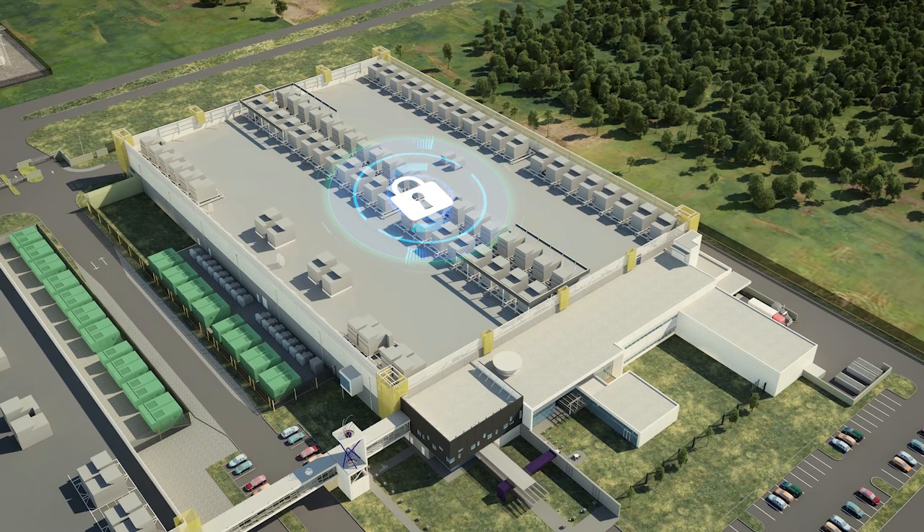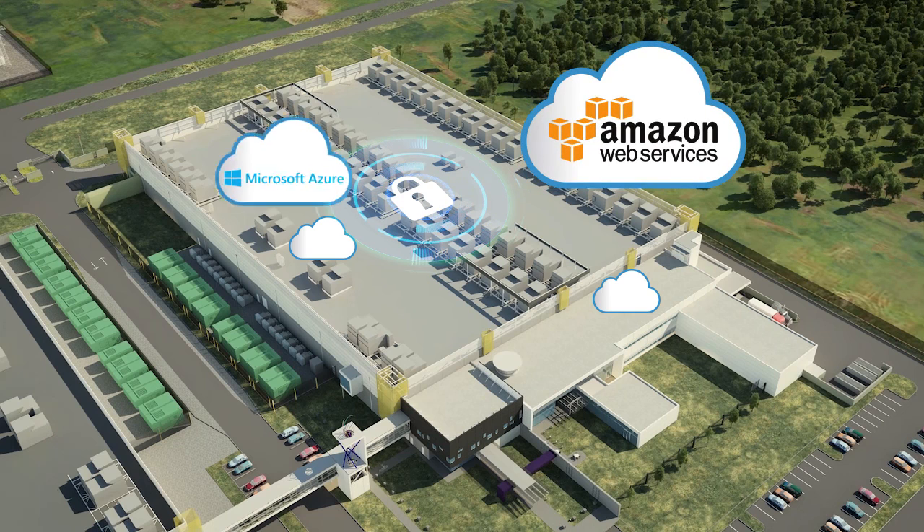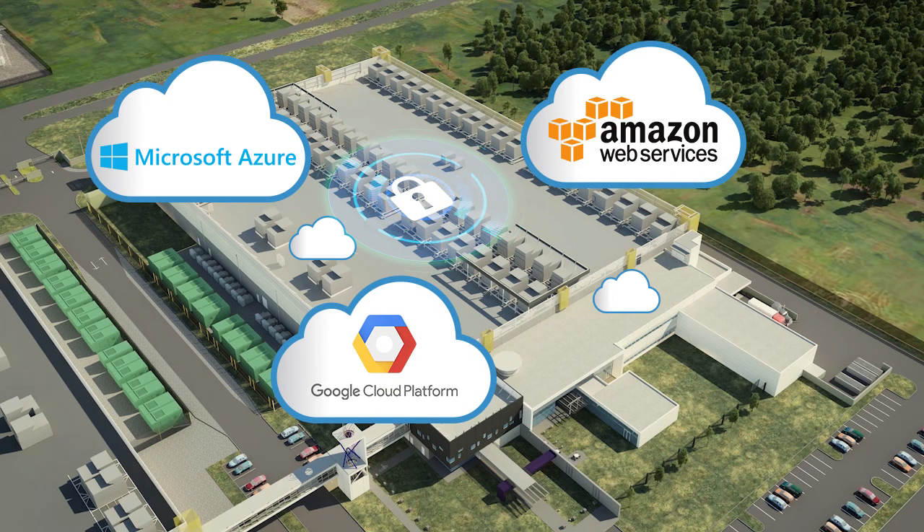RagingWire's Cloud Connect service provides dedicated, reliable, secure, and flexible connection to multiple clouds, including AWS, Microsoft Azure, Google Cloud, and many more.